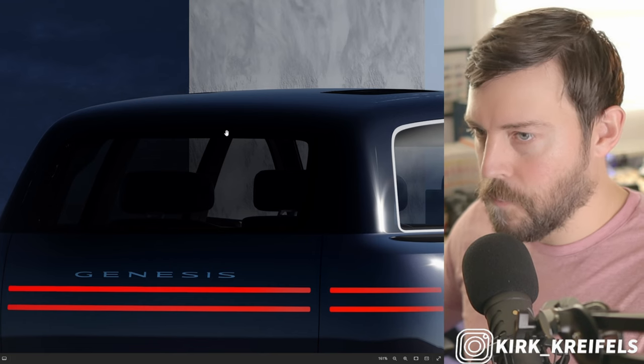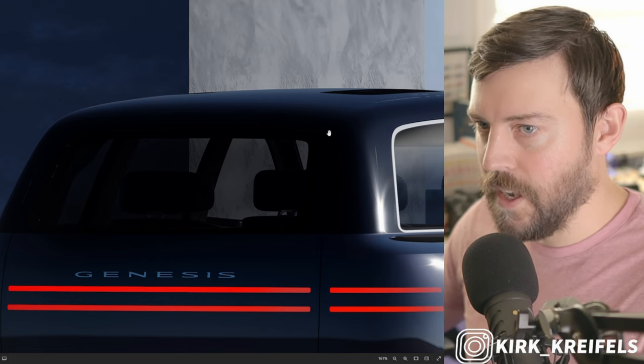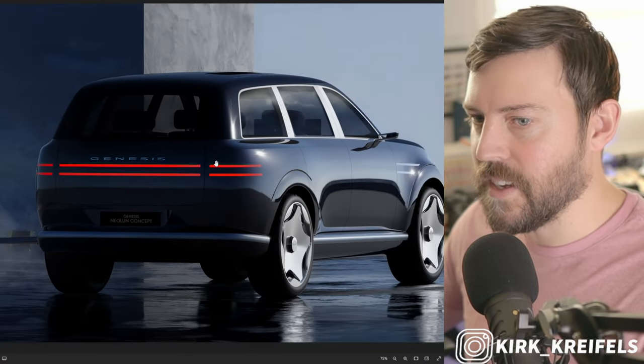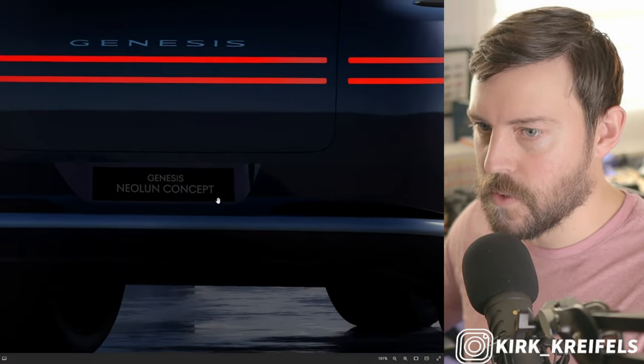They don't give us any images, but apparently the top taillight is supposed to be a kind of checkered or plaid sort of design. Here's the Neo Loon concept — it's very impressive.